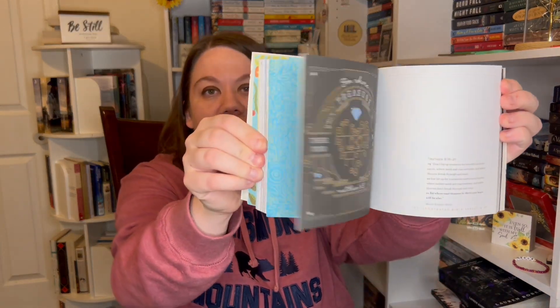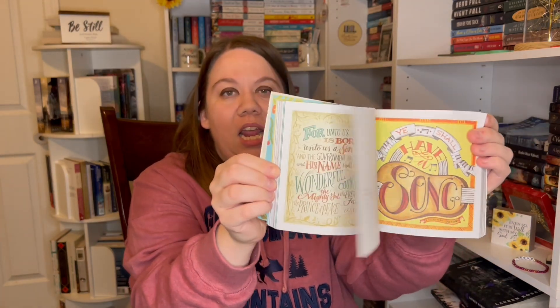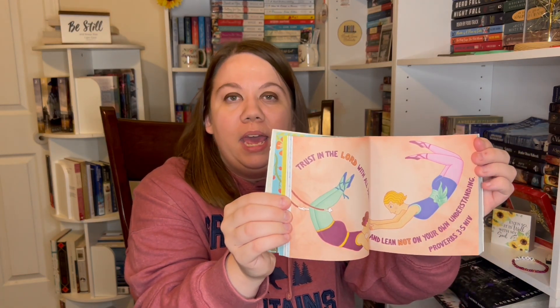Then I got this from my friend Chrissy as well — it's a Hundred Illustrated Bible Verses, and I absolutely love this. It is just gorgeous. Let me do a little flip-through if y'all can see. She knows I love hand lettering. These will be great to just randomly pick a page and meditate on that scripture for the day. I also have some other ornaments stored away, so forgive me for anything I didn't show.